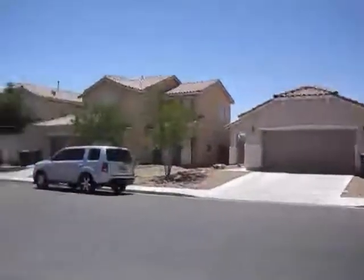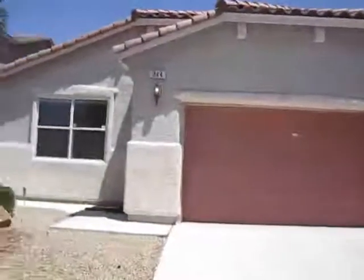Here we have 344 Fox Blitz Way. Two-car garage, front doors on the side. Security doors, nice entry ceiling fan, carpeted area, backyard, another security door.